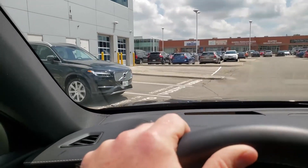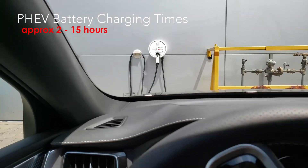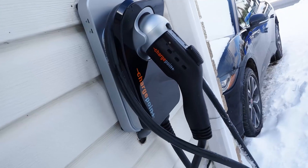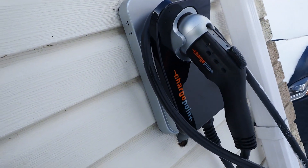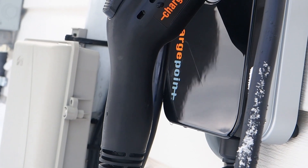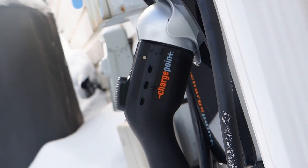A full charge on a PHEV can typically be achieved overnight using a standard power outlet, and if you've got a high-output level 2 charger, that drops to just a few hours — maybe 3 to 5, depending on the car. It cost me about $1,100 Canadian, all said, to purchase this electric charger and have it installed at home. Based on hydro rates and fuel prices in northern Ontario, driving on electricity costs something like a fifth as much as covering the same distance using gasoline.